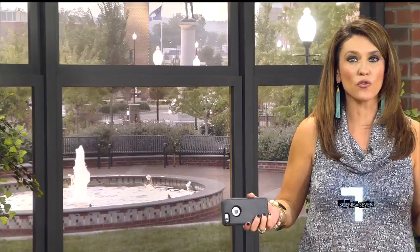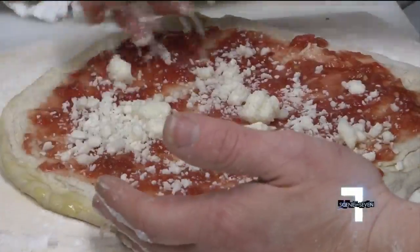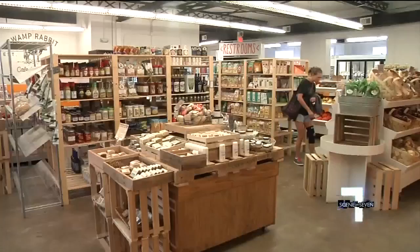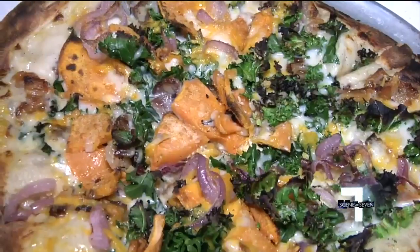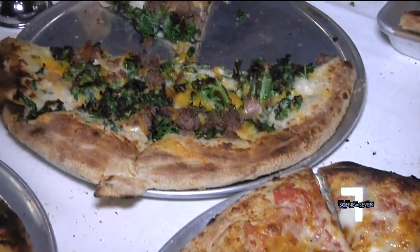Eating local and supporting local farmers just got a whole lot tastier. The Swamp Rabbit Cafe and Grocery just unveiled its new wood-fired pizza. Vanessa De La Vina gives us a taste of swamp pizza. The Swamp Rabbit Cafe and Grocery is known for supporting small local farms, and now they're firing up that philosophy with wood-fired pizza using fresh local ingredients.